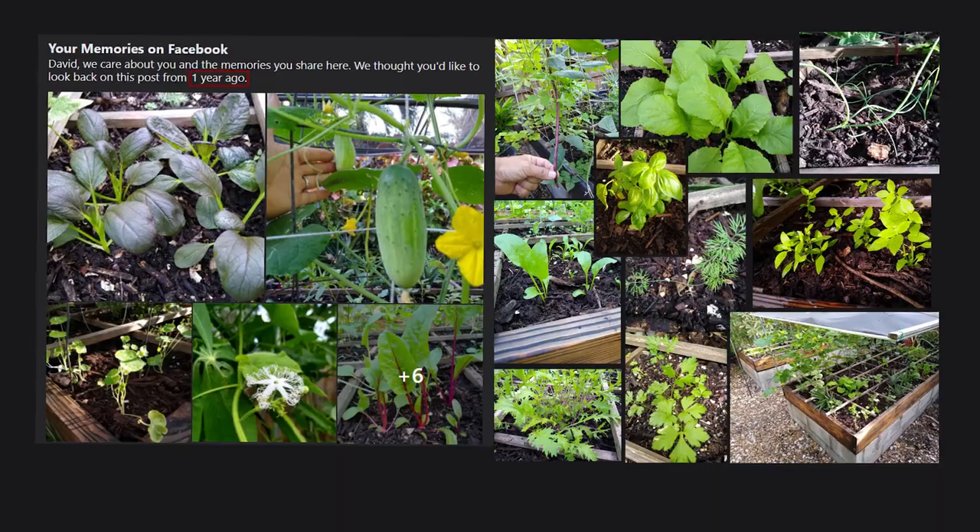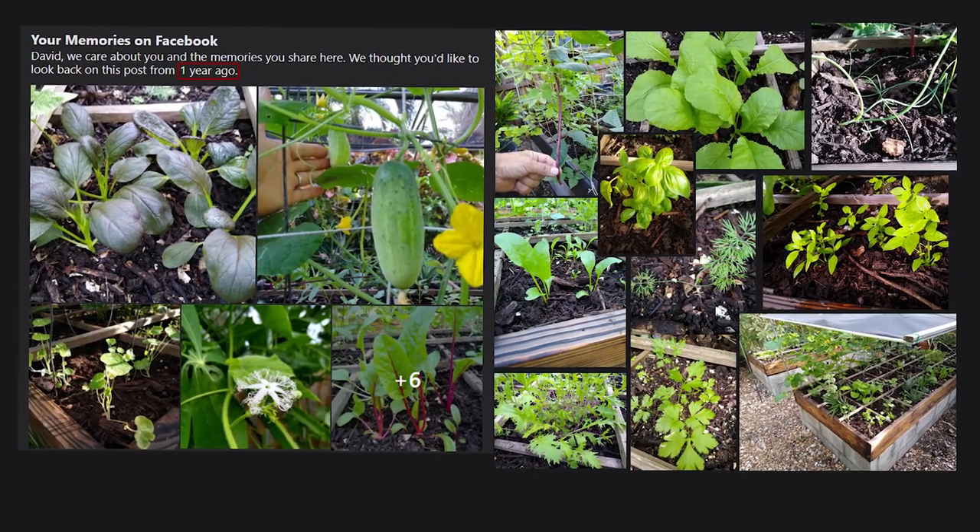Sometimes life throws us things that throw us off of our plans, and that sure happened to me — whether it could be COVID related, an injury, a car accident, whatever it may be, I'm sure you'll be able to relate. I normally have my fall and winter garden completely planted by now and I just started last weekend, and we're in the middle of October as I'm recording this. In this episode you're going to be getting a garden tour, and in normal circumstances I would be embarrassed to show my garden at this point, but I really think you should see this because I have had to let my garden grow on autopilot.